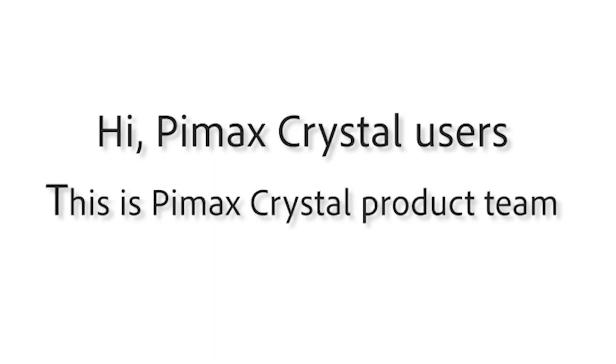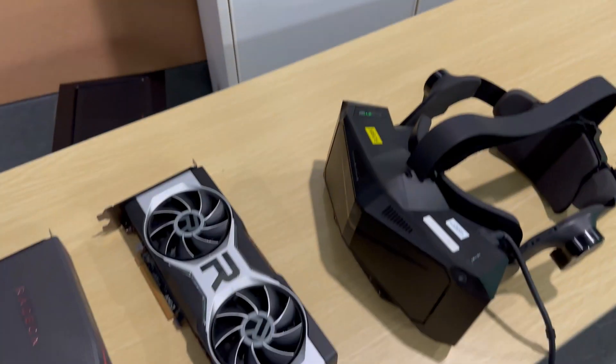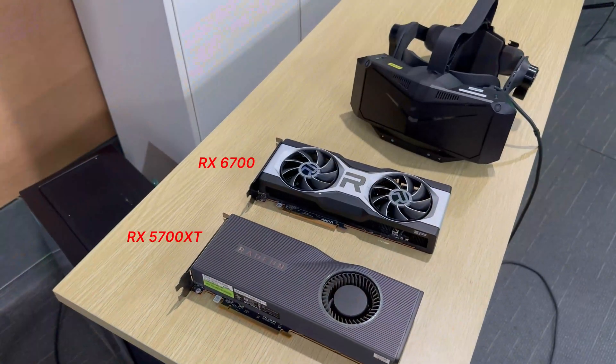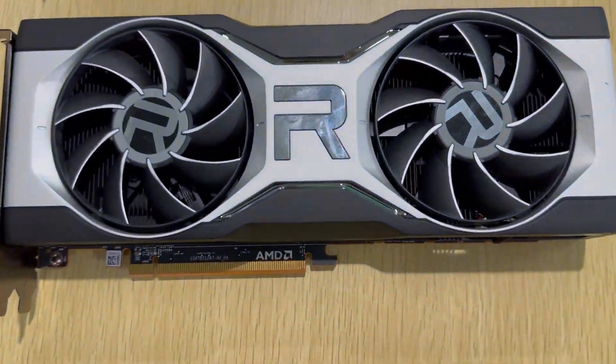Hi Pimax Crystal users, this is the Pimax Crystal product team. This video is about the progress of the compatibility test between Crystal and AMD GPUs. We hope that users who use AMD GPUs can experience our Crystal.